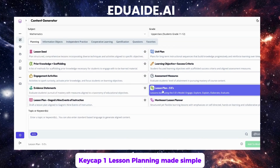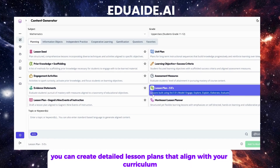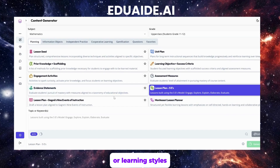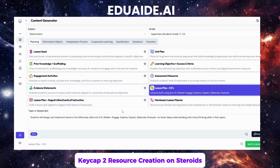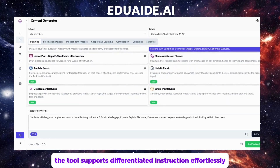Let me walk you through some of the standout features. Feature 1 — lesson planning made simple. With just a few clicks, you can create detailed lesson plans that align with your curriculum, and customize them to fit specific grade levels or learning styles. Feature 2 — resource creation. edua.ai generates worksheets, quizzes, and visual aids tailored to your topic. Need a worksheet for different skill levels? No problem — the tool supports differentiated instruction effortlessly.